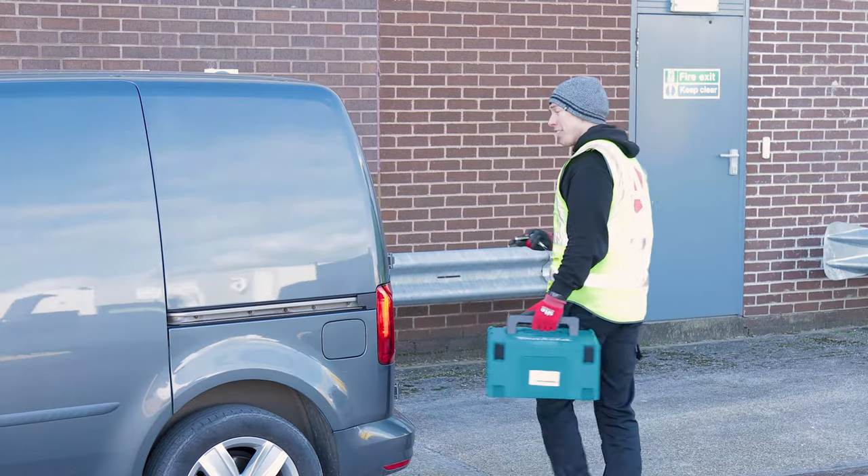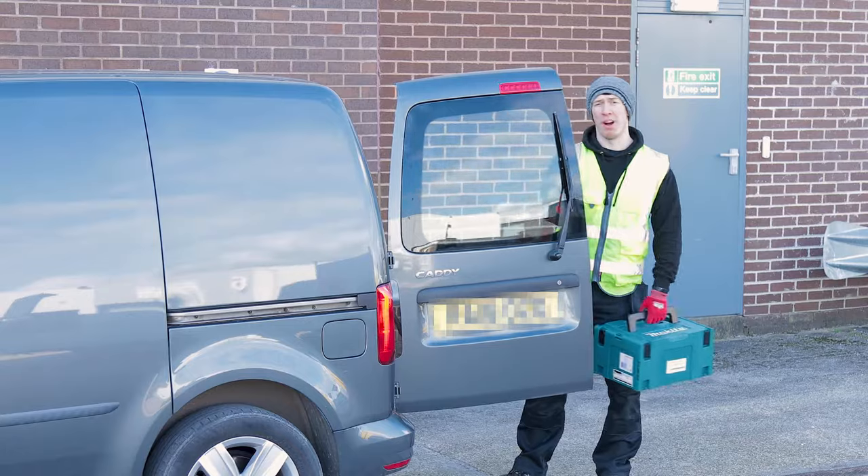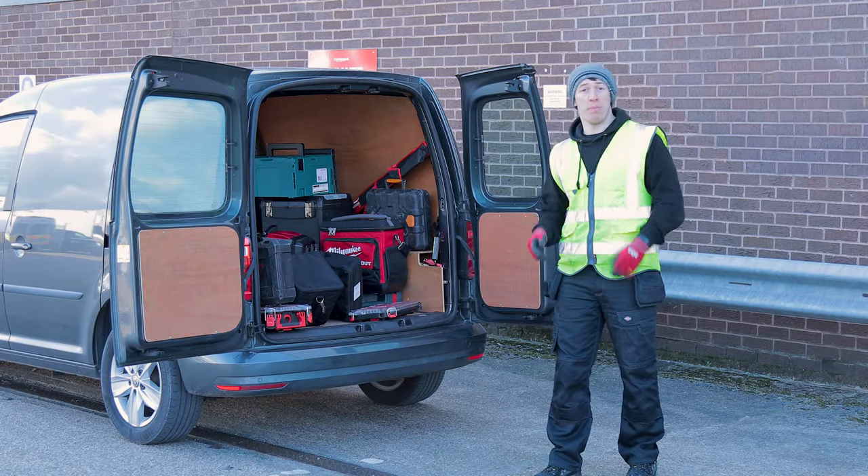When kitting out my van, I need to make sure I choose the most organised and most secure option on the market. To start with, I needed to keep within budget, so I went with an Oxbox.